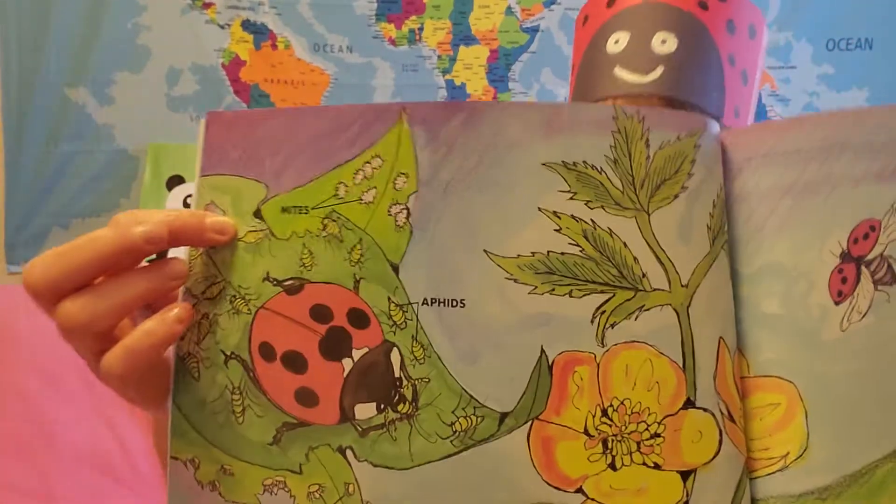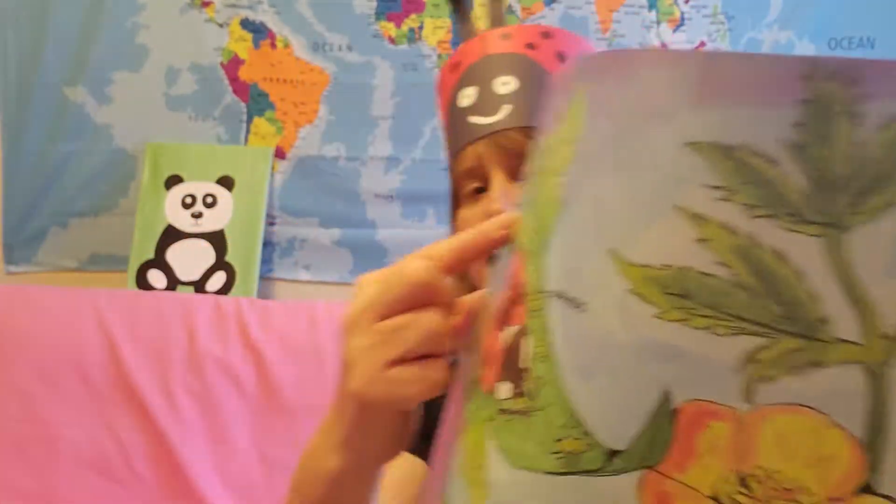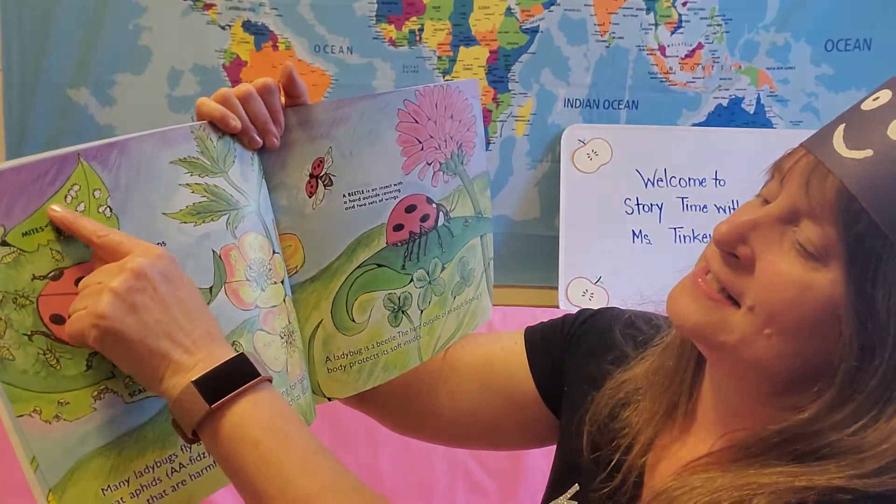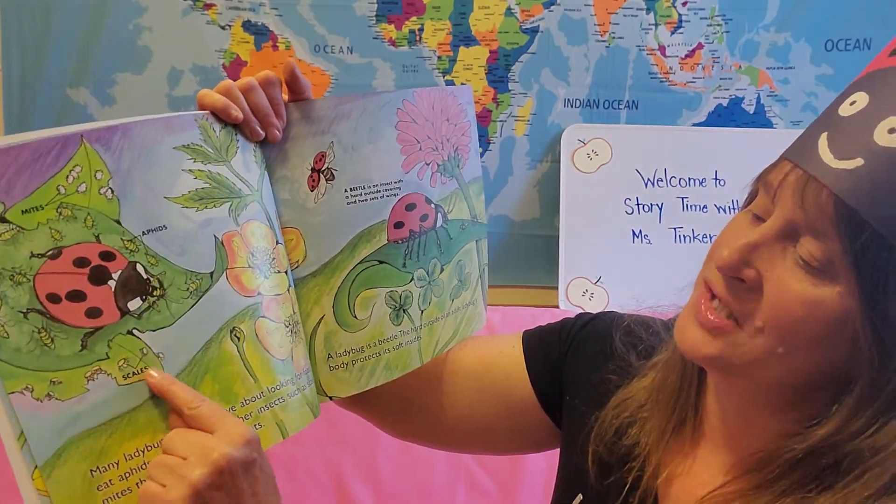And you can see here in this picture. Up here are the little green insects — these are aphids. And here are the little white insects — those are mites. And down here are scales.